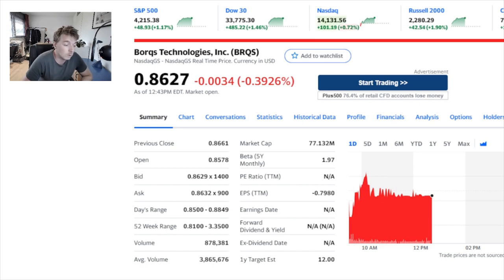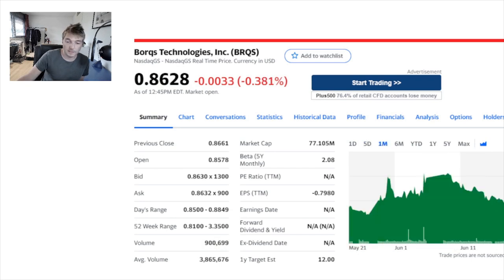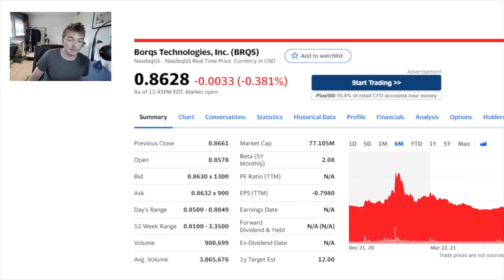Its 52-week range is about 81 cents to $3.35, which would be quite a nice increase. It has a market cap of about $77 million and its earnings per share are minus $0.80. Looking at the graph, Borg today has had a small spike and then just levelled off. Over five days it's been in a bit of a dip. One month it did have a significant increase and then gradually dropped back down, but it's still positive. Over six months it's in the red, having had one big spike around January-February 2021.